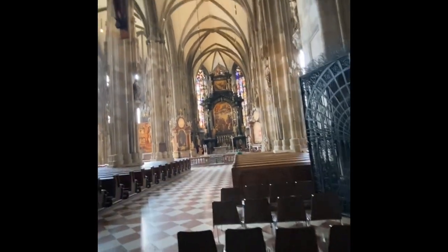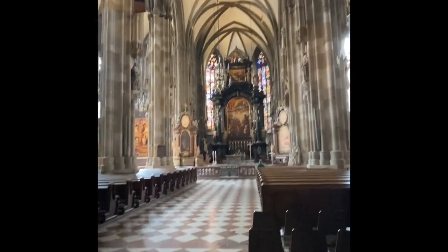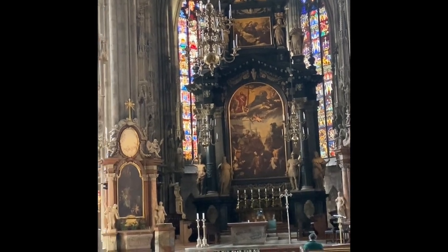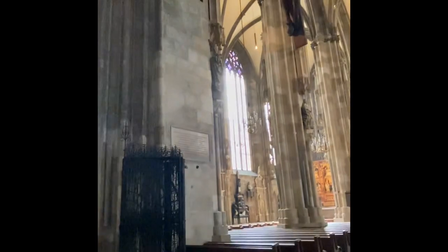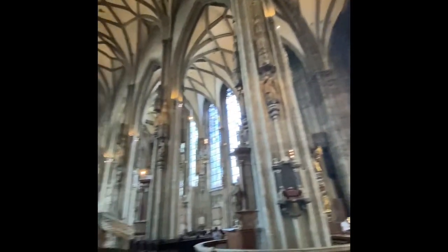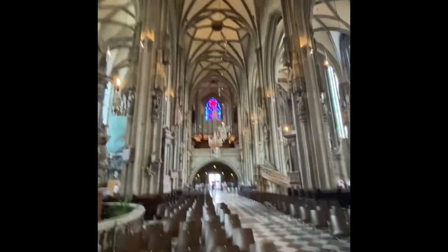The gallery organ has four manuals and 55 registers. The entire organ has been completely rebuilt and is now in use by the current organist of St. Stephen's Cathedral.